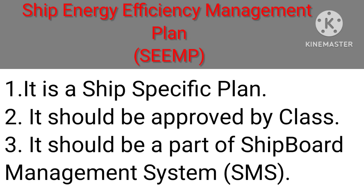Ship Energy Efficiency Management Plan (SEEMP). It is a ship-specific plan. It should be approved by class. It should be a part of the shipboard Management System (SMS).